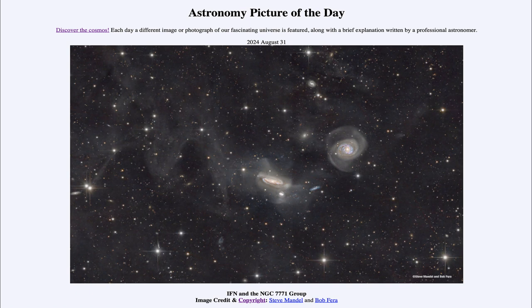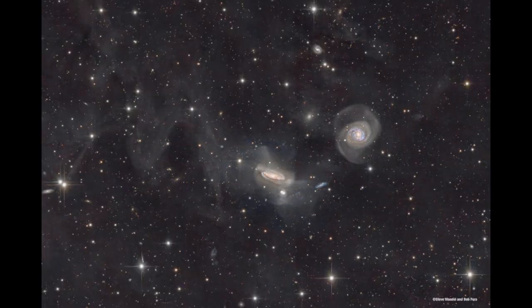So what do we see here? We see two different things. We see a group of galaxies which includes a couple of spiral galaxies. One of those is NGC 7771, which is the edge-on spiral galaxy near the center of the image, and a little to the right we see another galaxy known as NGC 7769, which is more of a face-on galaxy.